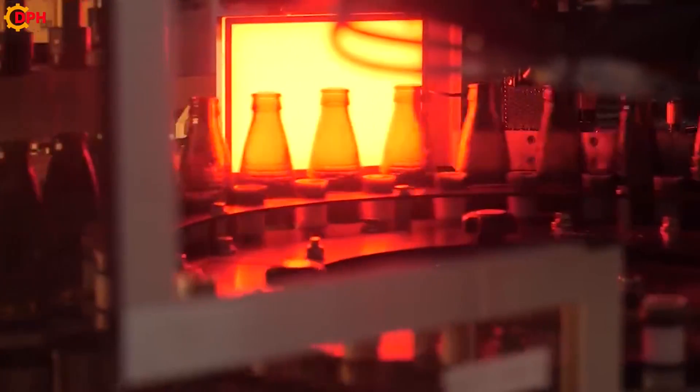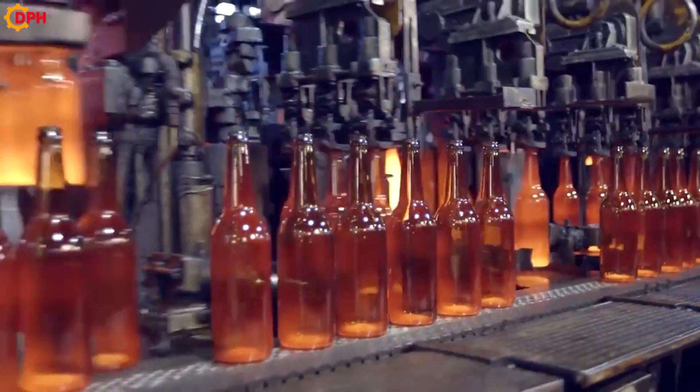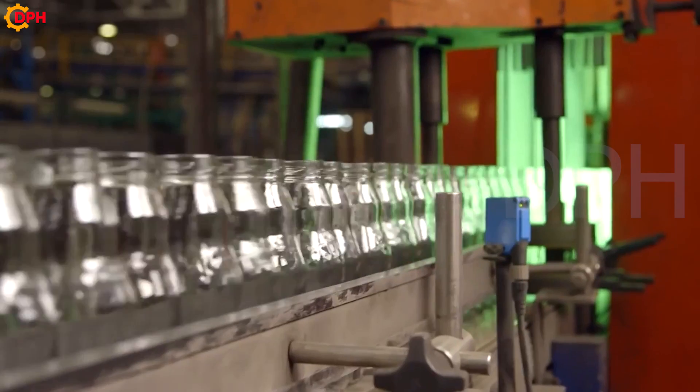So what if people's demand for glassware is increasing? Will manufacturing factories respond in time? Follow us through the video below.